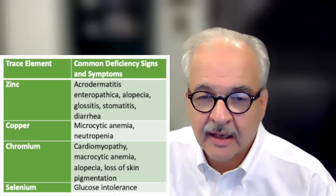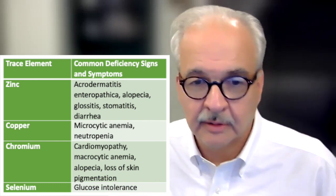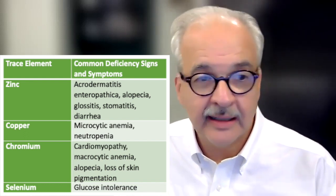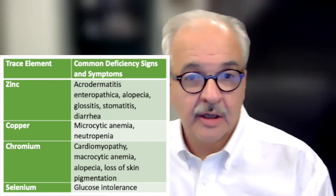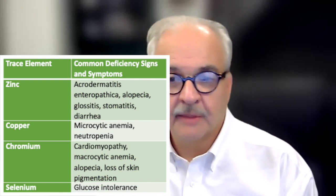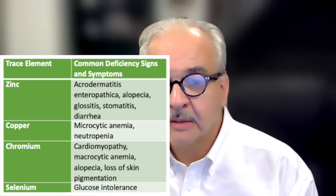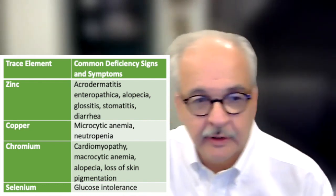The four trace elements in current multi-dose trace element products for parenteral nutrition are zinc, copper, chromium, and selenium, and each has associated clinical symptoms. If you're looking at laboratory analysis alone, you may be able to look at trends over time with a blood or serum test. But it would be much more convincing if trace element deficiency is biochemically identified and coupled with clinical symptoms — or toxicity, if we were dealing with that.